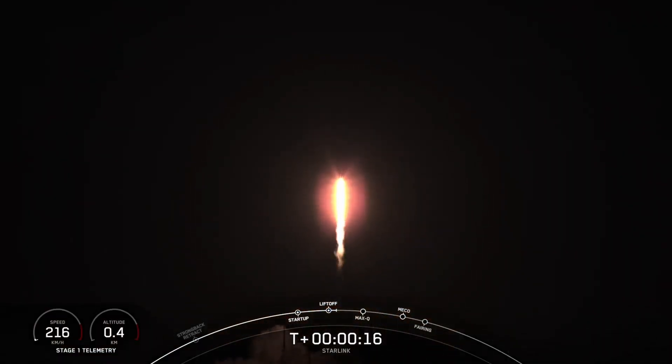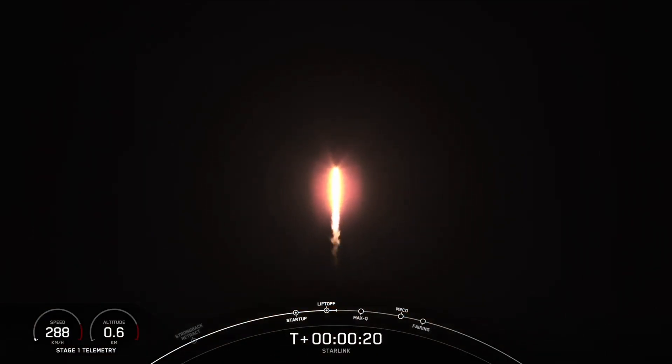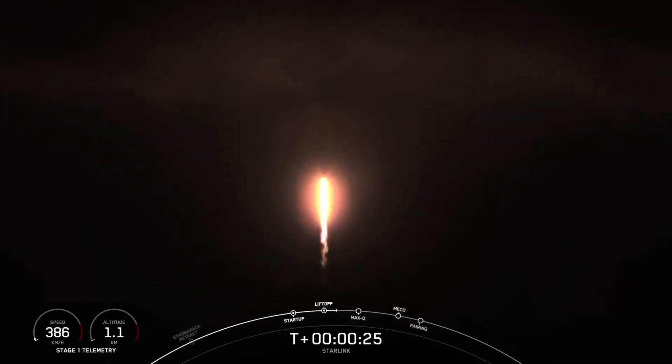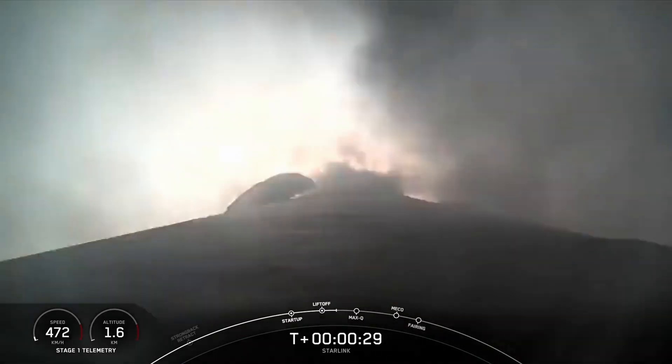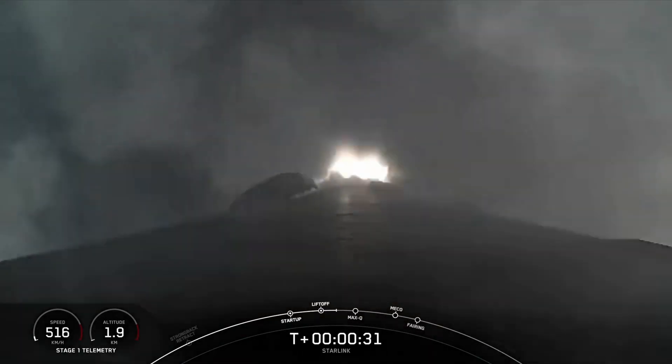Vehicle is not checked out of range. Stage 1 propulsion is nominal. At T plus 30 seconds and counting,